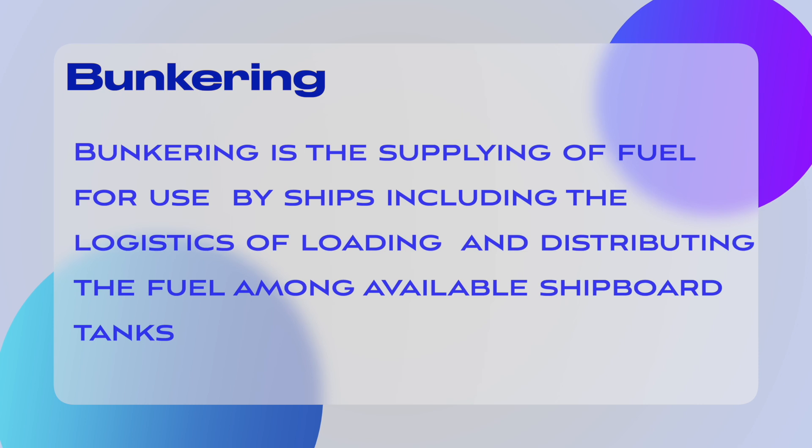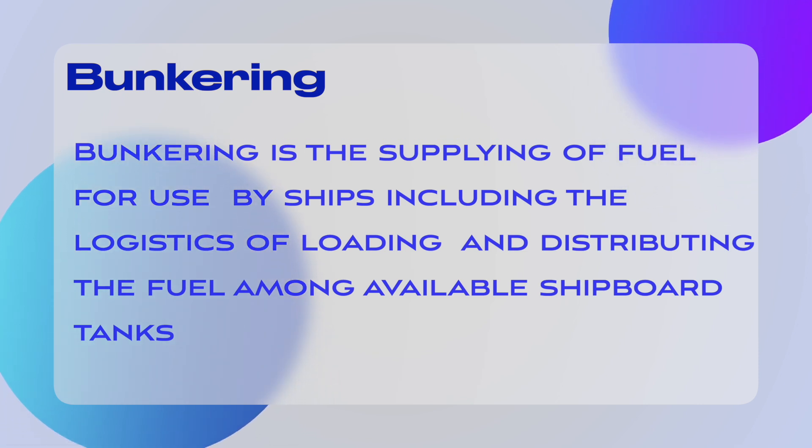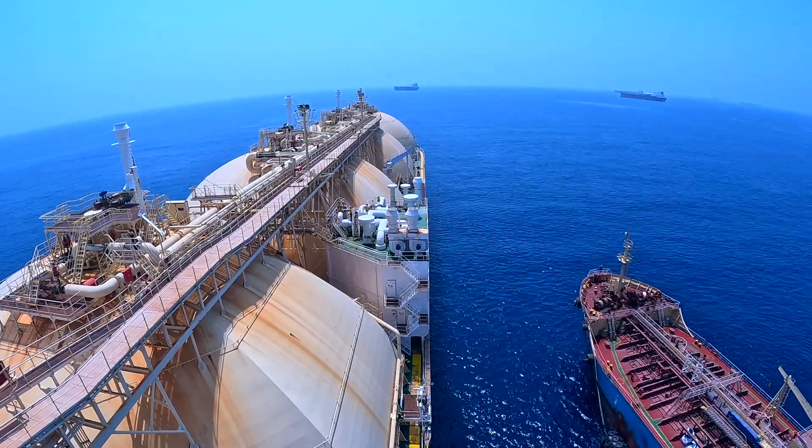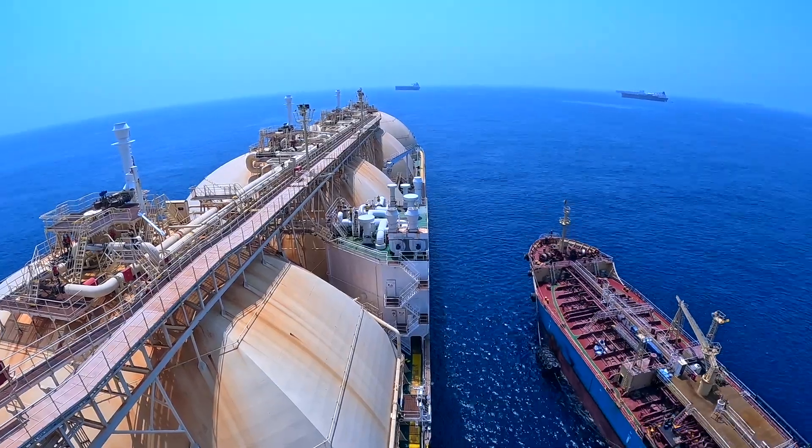Bunkering is the supplying of fuel for use by ships, including the logistics of loading and distributing the fuel among available shipboard tanks. The term bunkering originated in the days of steamships when coal was stored in bunkers. The barge approached the vessel at slow speed — and this is the real speed.